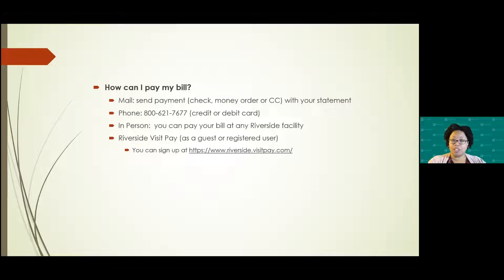And then VisitPay, which is new to Riverside — we just went live with that about two months ago. That information is provided in the link here. You can go there and they can help you with making your payment online.